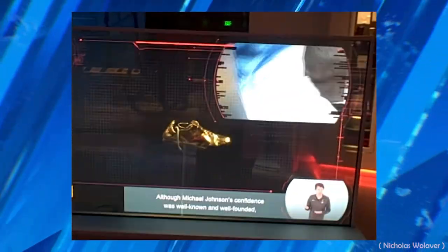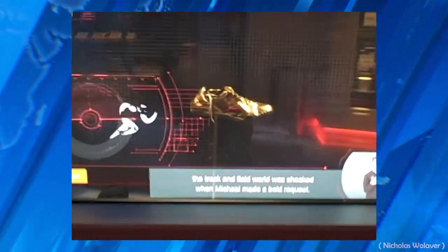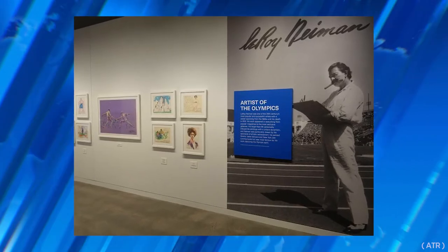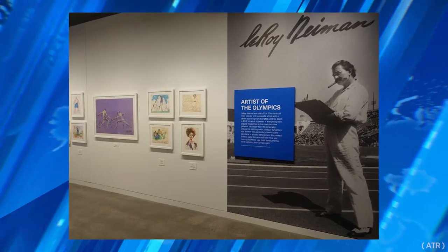This one focuses on Michael Johnson's custom-designed shoes that he wore in the 1996 Games in Atlanta. Maybe it was the design that helped him win two gold medals. An exhibition of paintings is also featured by American artist Leroy Neiman, who was the official painter for five Olympic Games.